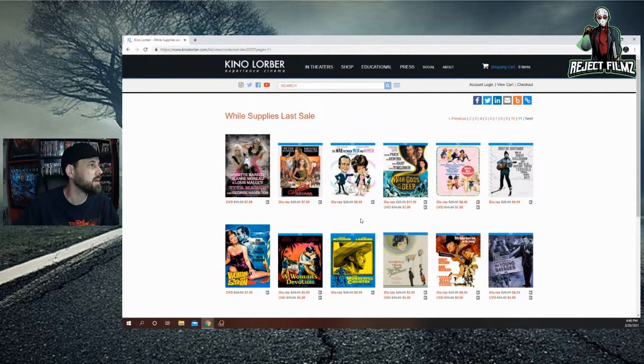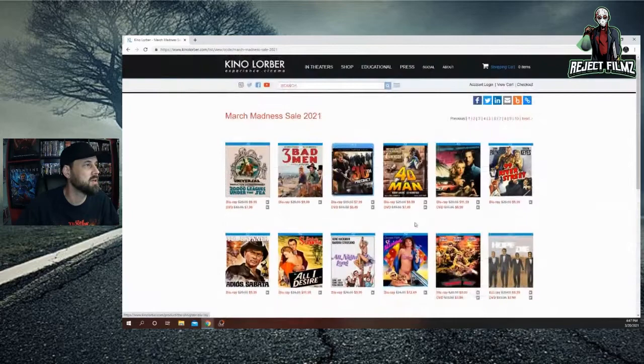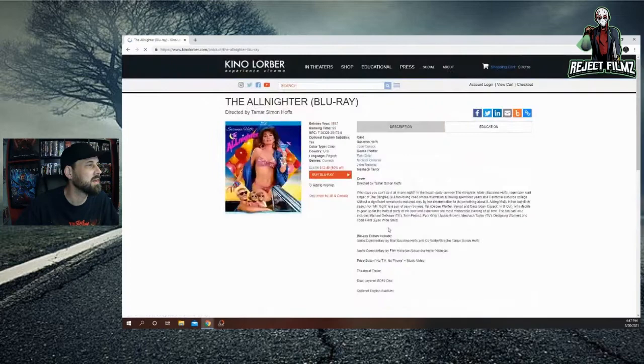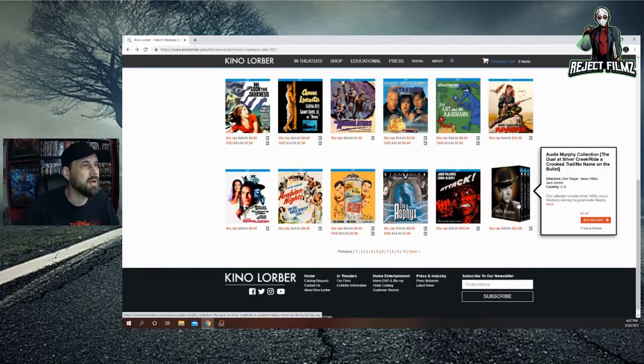ZPG — Zero Population Growth — for $10. They seem to be getting rid of some but still have quite a few left. The March Madness sale has 10 pages of movies. The All-Nighter looks pretty appetizing at $12.49 — Joan Cusack and Pam Grier. The Annihilators at $7.99 was one I was teetering on. The Audie Murphy collection for $23.99 on Blu-ray set.